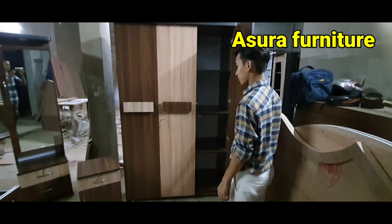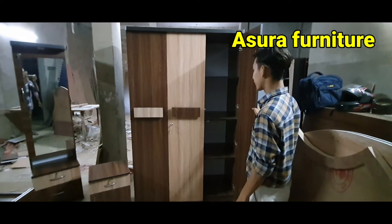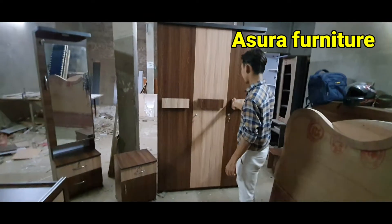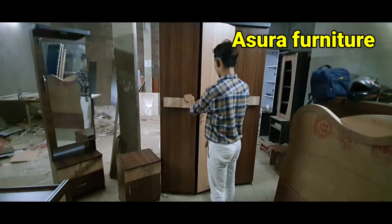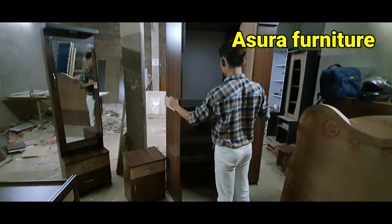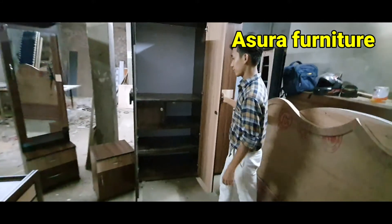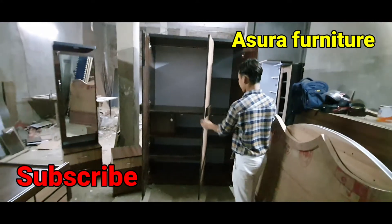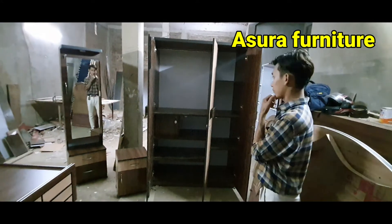Here we are going to go to the other side. Our vehicle is going to go there, and we will go there ourselves. This is the one that you can do with the house. That's it.